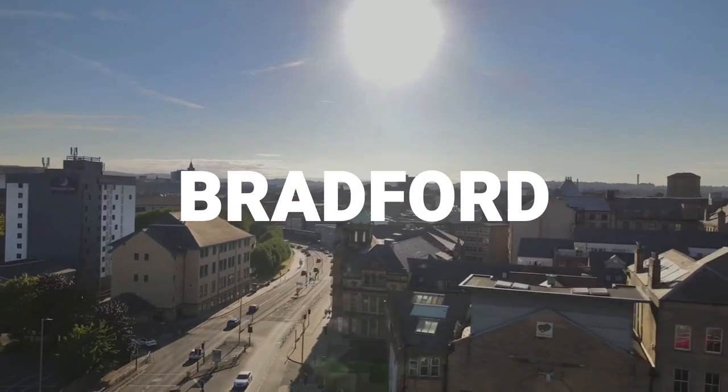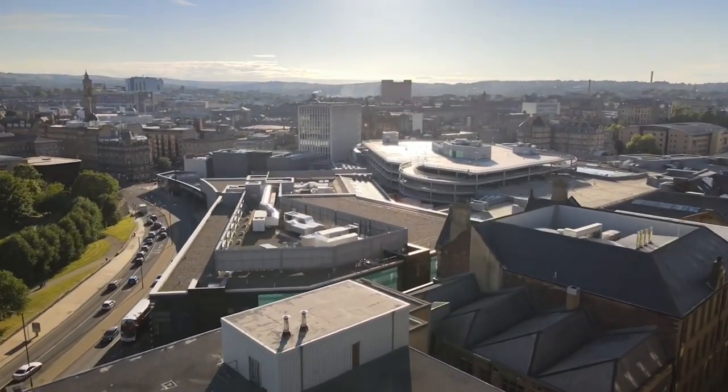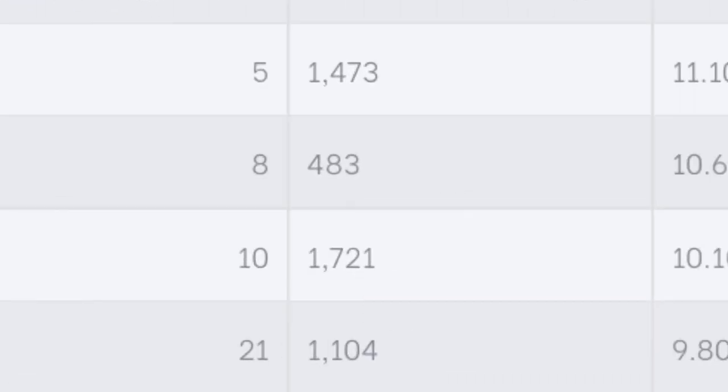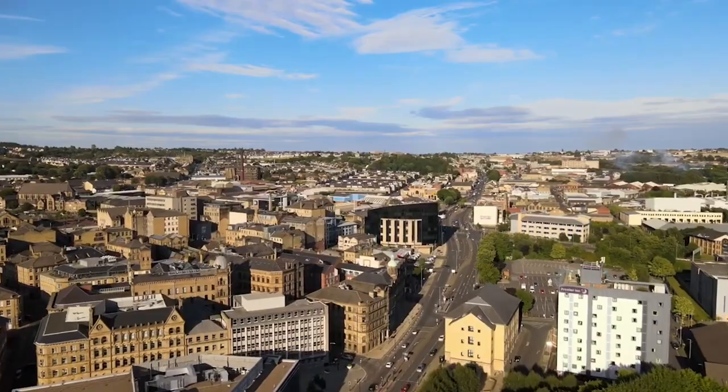Next on the list is Bradford BD1, and this is more the type of postcode I expect to see on this list. The thing to notice here is just how low the average rent is — both the average purchase price and the average rent are really, really low. What that means is that potentially, even though the yield is high, you're going to have to buy multiple properties to get to the same actual number of pounds compared to if you bought elsewhere, and that could be a good or a bad thing. We'll talk more about that later.